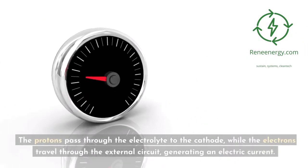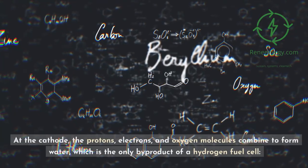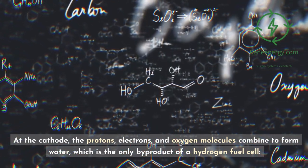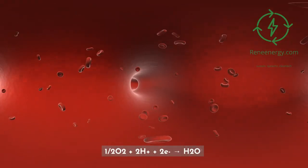The protons pass through the electrolyte to the cathode, while the electrons travel through the external circuit, generating an electric current. At the cathode, the protons, electrons, and oxygen molecules combine to form water, which is the only byproduct of a hydrogen fuel cell: ½O2 + 2H+ + 2e− → H2O.